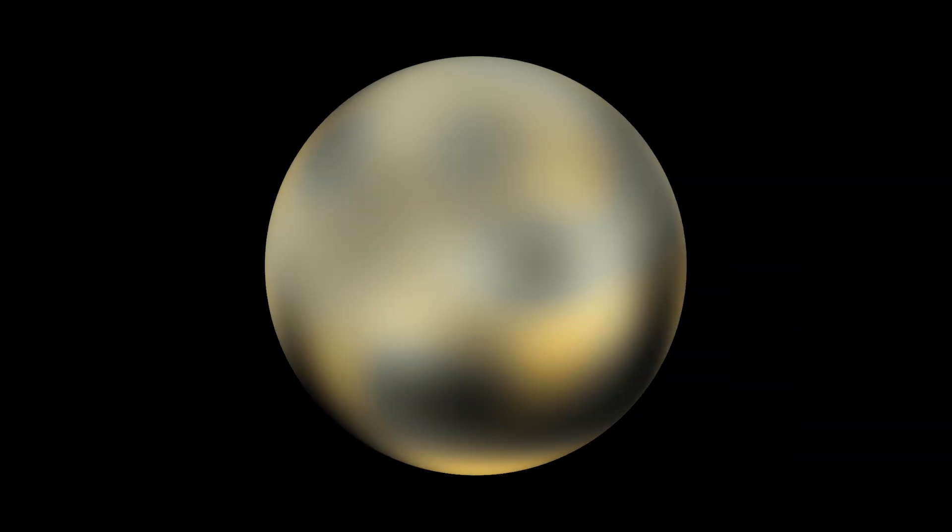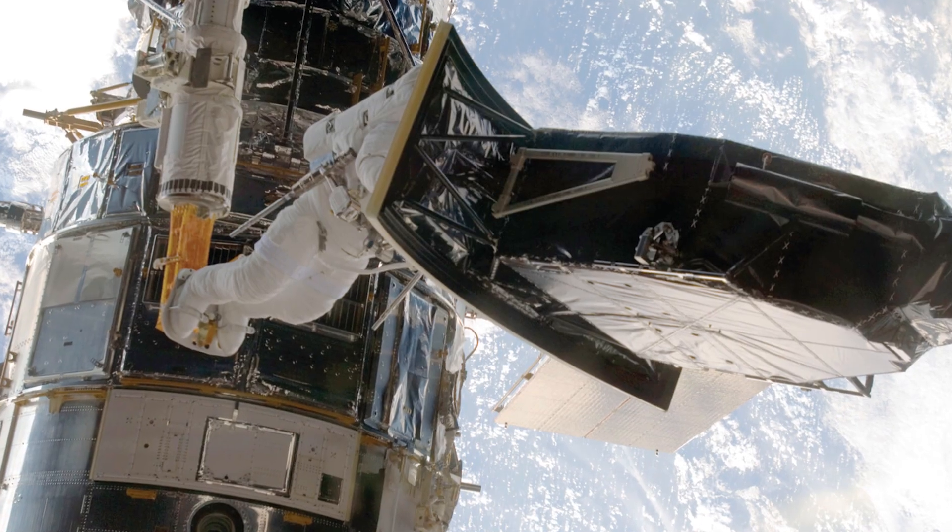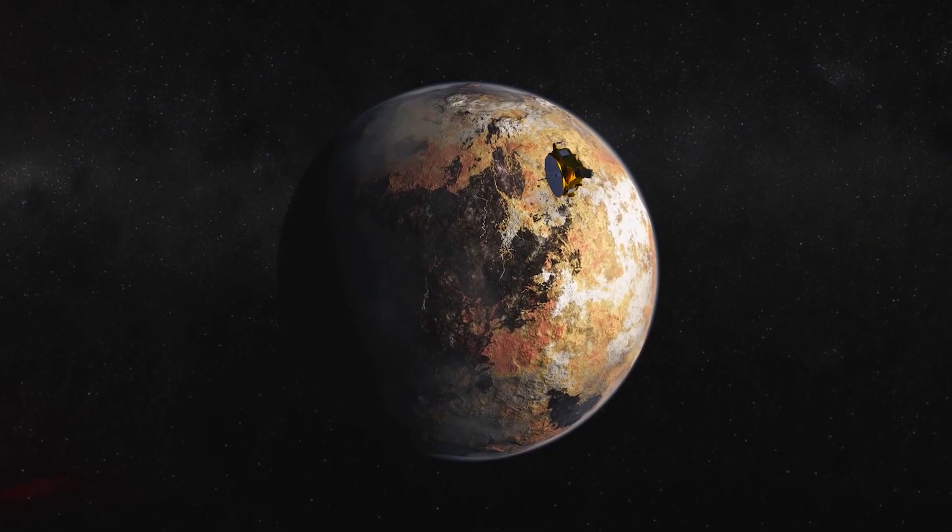Our best images of Pluto were taken by Ball instruments built for the Hubble Space Telescope, but the tiny dwarf planet is about to get its close-up.